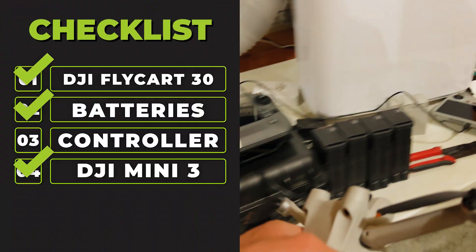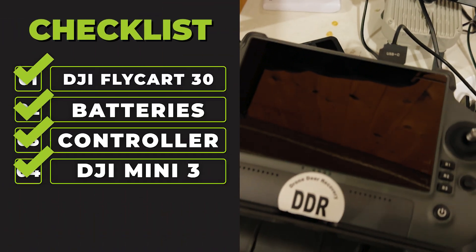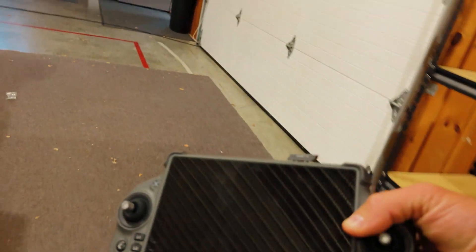Baby drone for filming — got that. Got the controller, got the batteries, and this is the flight cart controller. I think we've got everything, let's go.